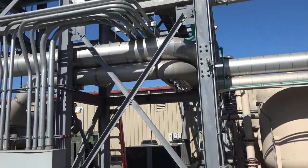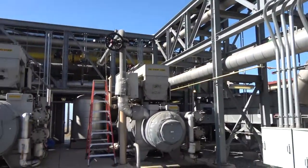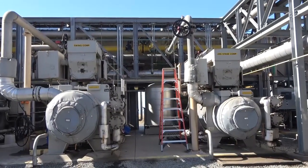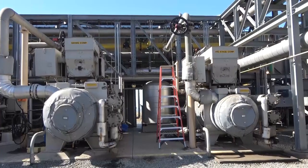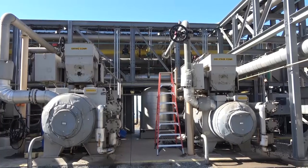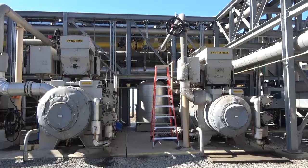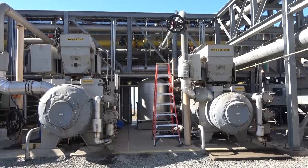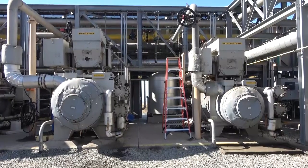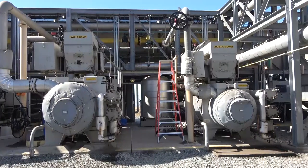After siloxane removal, the gas moves through a large mineralizer — we can call it a polisher. Then it enters the second stage compressor, compressing the landfill gas even more and further driving liquids out. The highly compressed gas goes through another cooler and another scrubber. By the time it leaves that, the landfill gas is as clean as we're able to get it, and it goes right into the gas turbine engine.